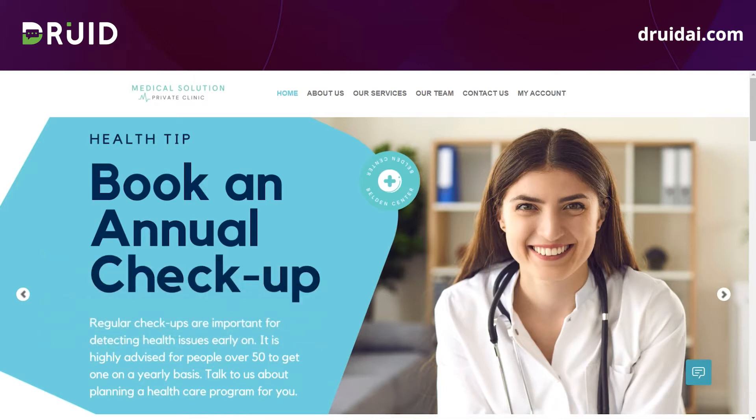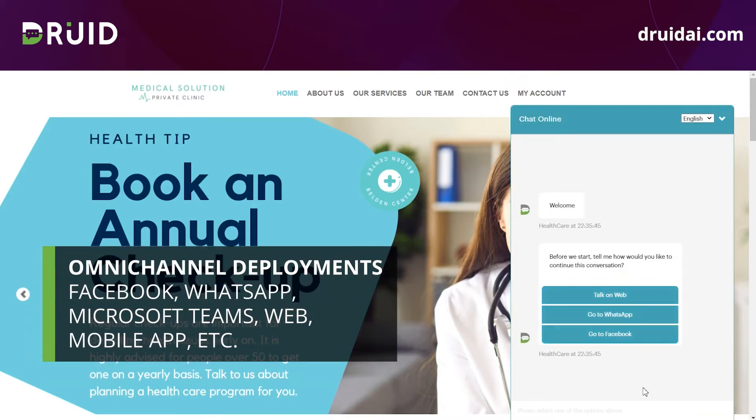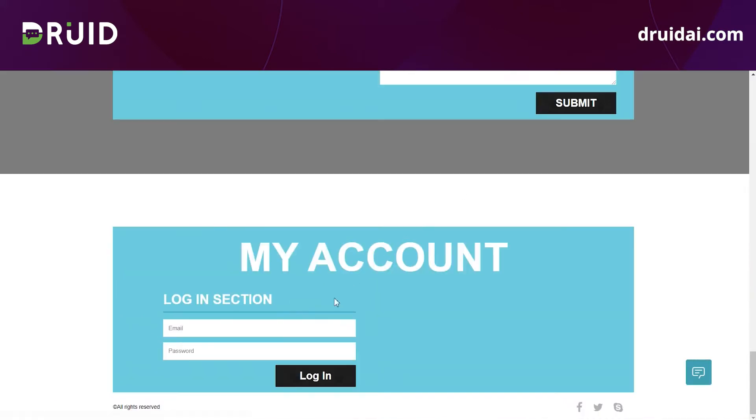We'll use the scenario of scheduling an online appointment with the help of the healthcare digital assistant. First, you can start chatting with your DREAD healthcare assistant from channels like Facebook, WhatsApp, website, or from your own mobile healthcare application. DREAD digital assistants support deployment to over five convenient channels to make sure that you reach your patients faster.